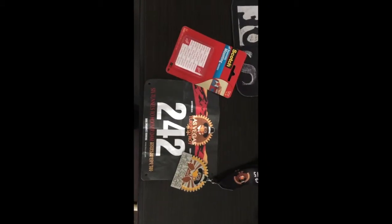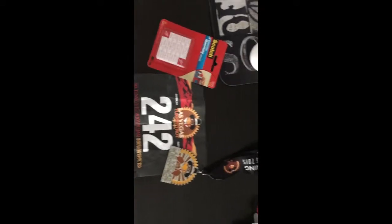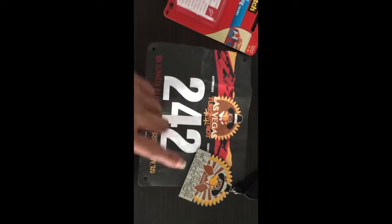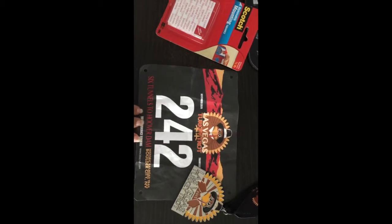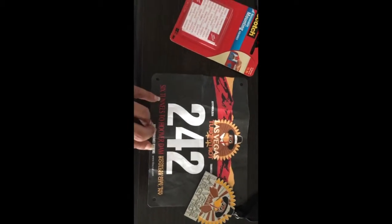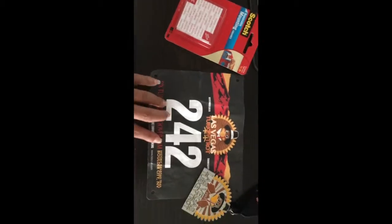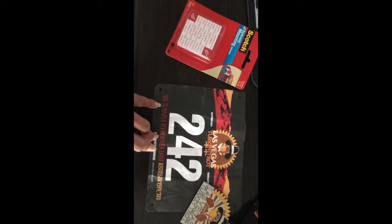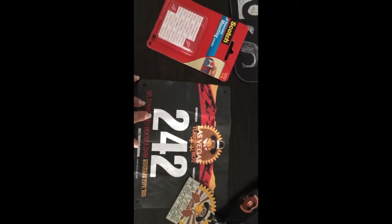Just unpacking a few things. I want to put up my Turkey Trot bib and medal that I got from the race I did in Vegas on Thanksgiving Day — it was like a 7.4-mile kind of trail run on a path overlooking Lake Mead, super pretty. I'll try to insert some pictures so you guys can see.